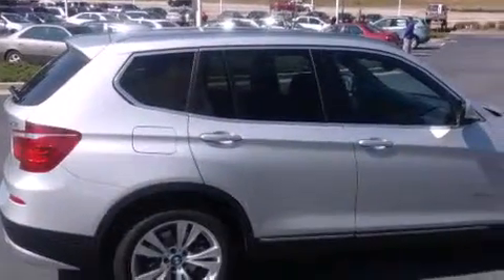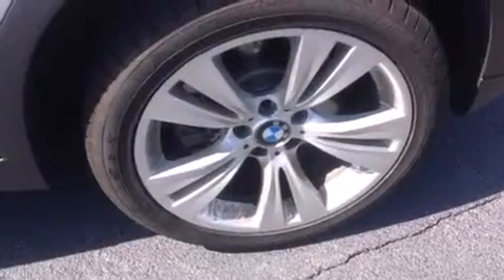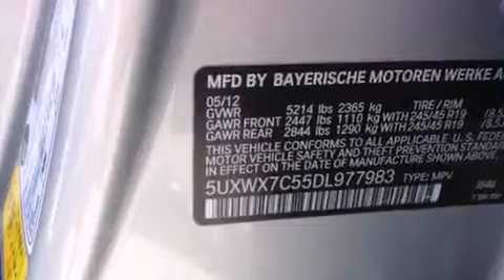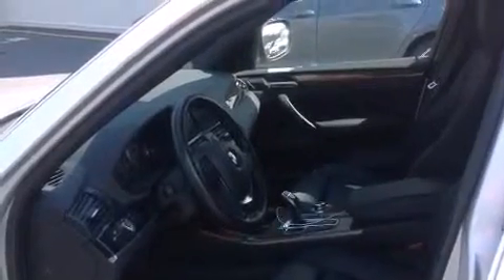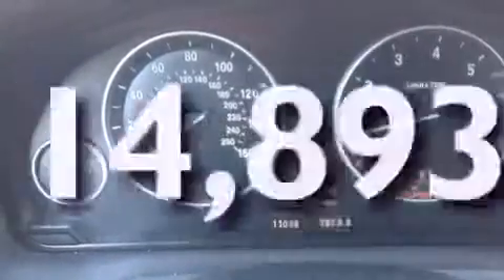Features include a power moonroof, high-intensity discharge headlights, cruise control, a CD player, BMW individual composition, front side impact airbags, dual power seats, air conditioning with automatic climate control, a split-folding rear seat, and this vehicle has fewer than 15,000 miles on the odometer.